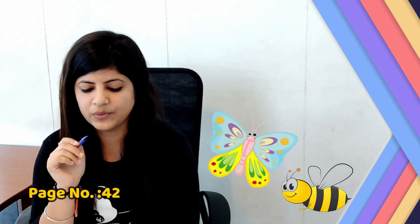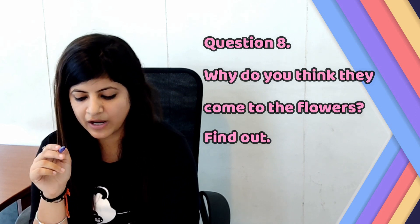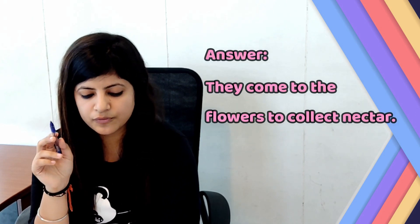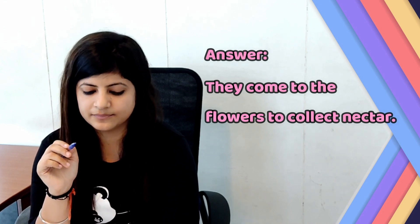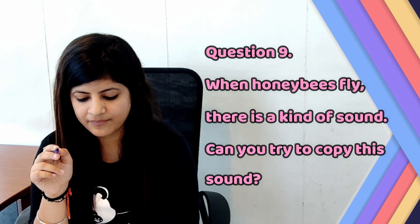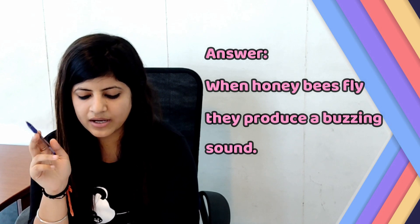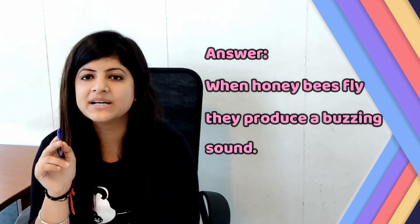Page number 42. Question number 8: Why do you think they come to flowers? Find out. Answer: They come to flowers to collect nectar. Question number 9: When honeybees fly, there is a kind of sound. Can you try to copy this sound? Answer: When honeybees fly, they produce a buzzing sound.